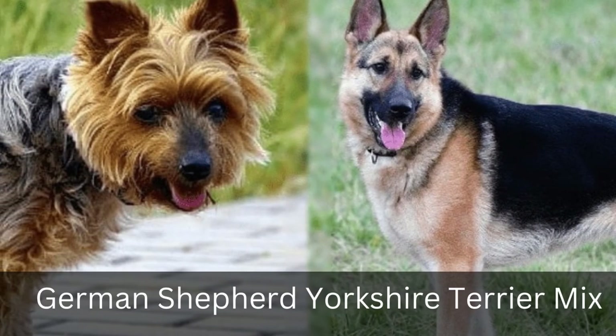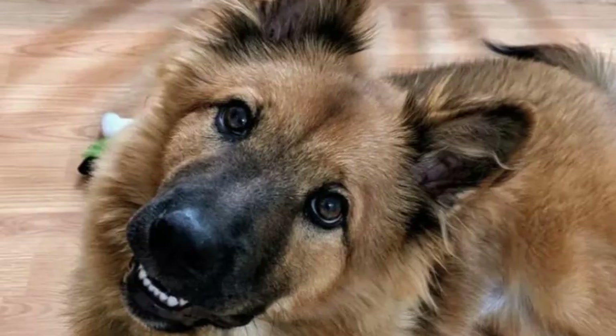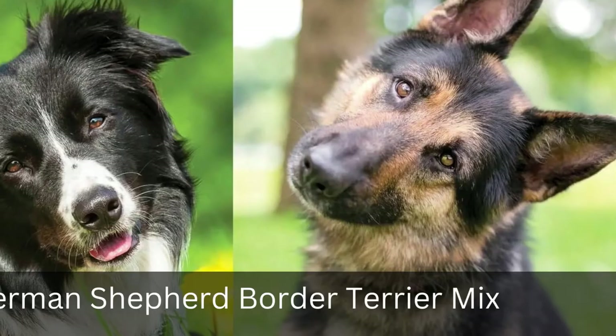6. German Shepherd Yorkshire Terrier Mix. The German Shepherd and Yorkshire Terrier are two very different breeds, but they share one thing in common. A mix of these dogs can be equally large or small depending on their heritage.